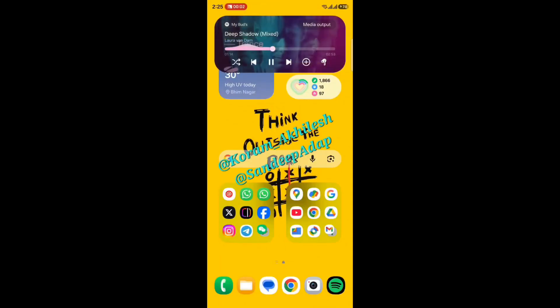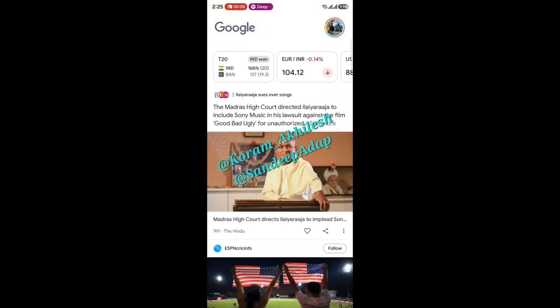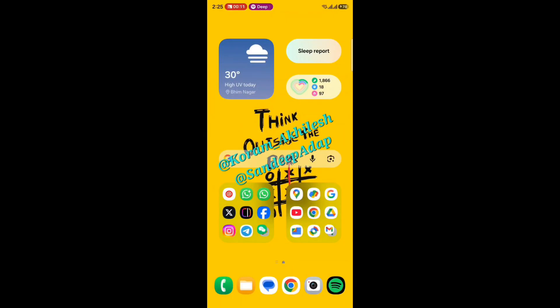Early testing on the Galaxy S25 Ultra shows One UI 8.5 with improved smoothness across animations. App launches, quick setting transitions, notifications, and widgets all feel more polished and fluid compared to before.